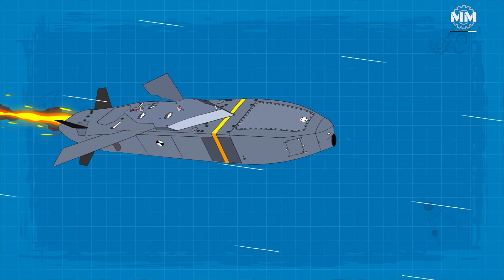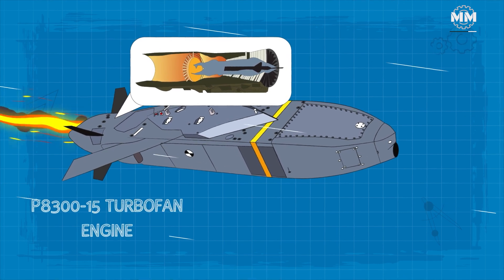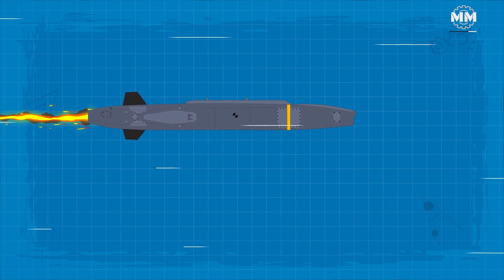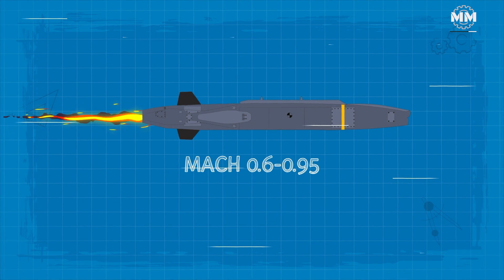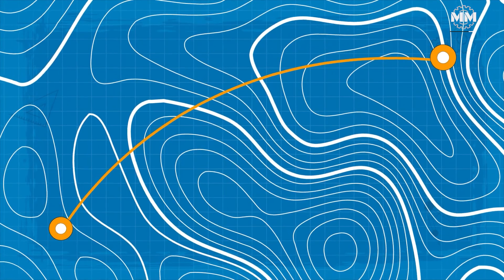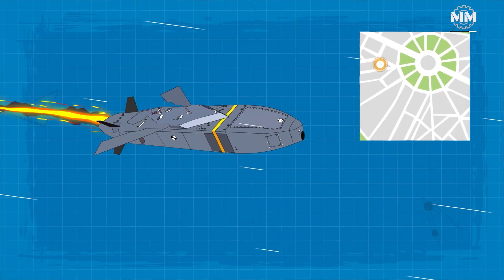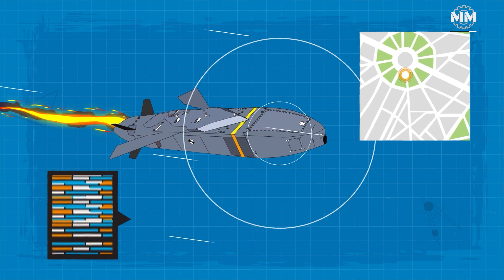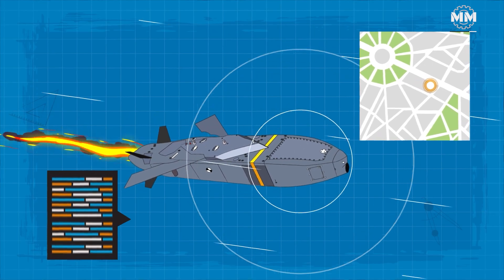The missile harnesses the power of an American Textron P-8315 turbofan engine. Thanks to this powerhouse, the Taurus maintains a steady subsonic speed in the vicinity of Mach 0.6 to 0.95, and is capable of engaging targets up to 310 miles away. Once launched, the Taurus employs its tri-tech navigation system, merging various sensors and reference databases to consistently monitor its position and adjust its trajectory.